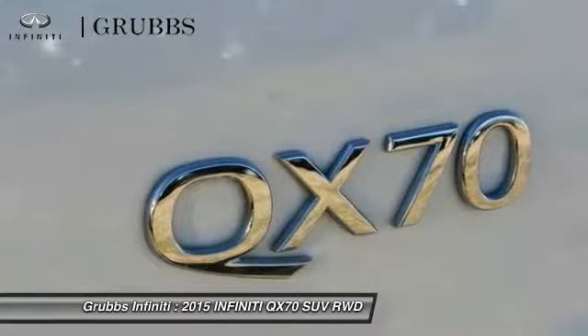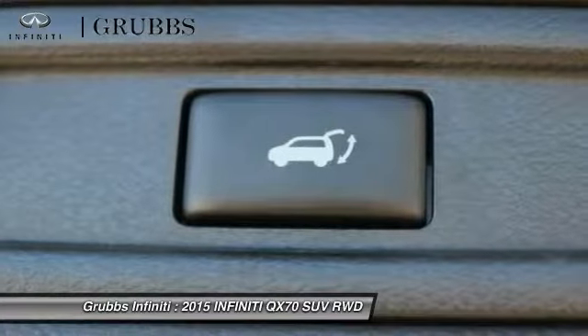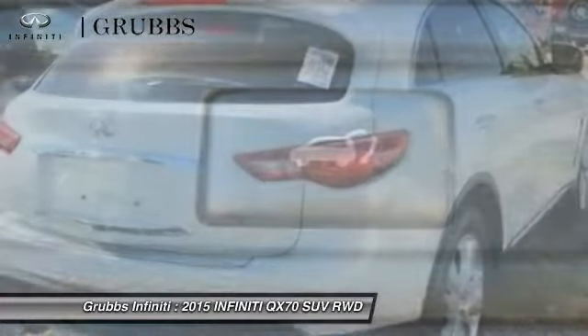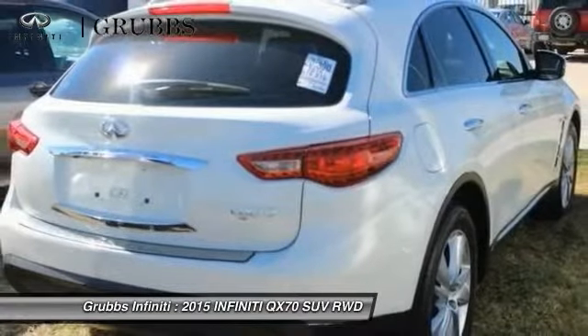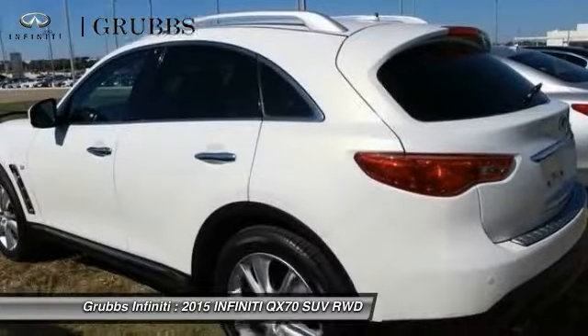Leather-wrapped steering wheel, power steering, AM FM stereo with CD player, four-wheel disc brakes, center armrest. This vehicle offers reliability and good looks at a great price. So come in and take a test drive today.